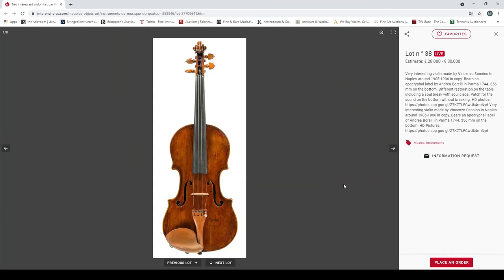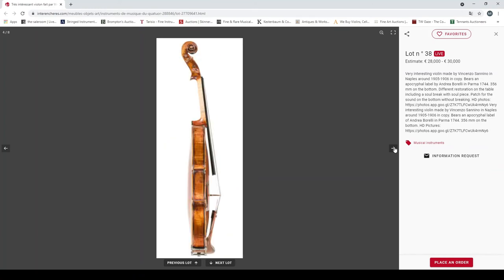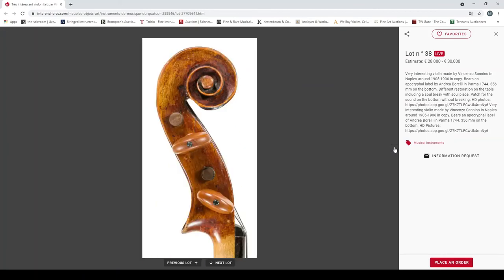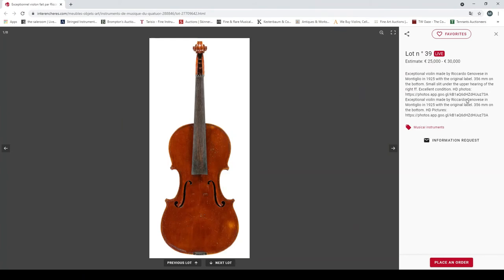A very interesting violin made by Vincenzo Sannino in Naples around 1905 to 1906. There's a label for under Berylian Palmer, different restorations of the table, soundpost patch, something on the bottom as well. Quite a nice looking instrument — 28,000 to 30,000 euros.